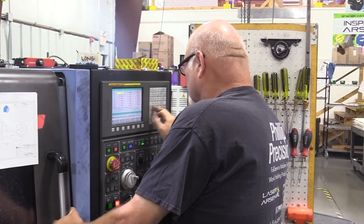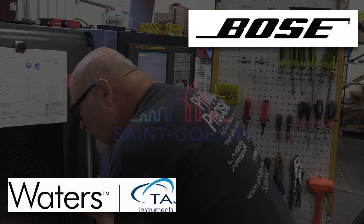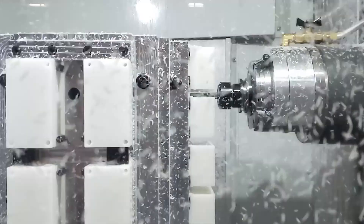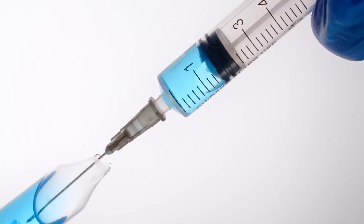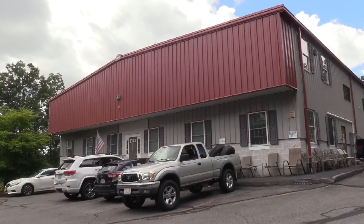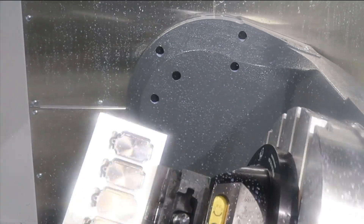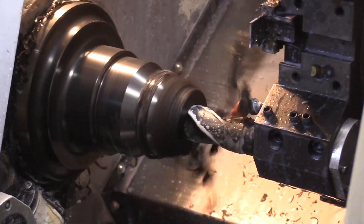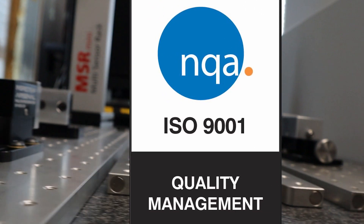Before 3D printing became mainstream, Phillips Precision cut its teeth on producing complex prototypes for companies such as Bose Corporation, TA Waters, St. Gobain, and others. Now they cut chips in higher volume for all industries including automotive, aerospace, medical, food and beverage, and more. The company has grown significantly, offering three- to five-axis production CNC milling in addition to a full CNC turning department, grinding, 3D printing, and laser marking.